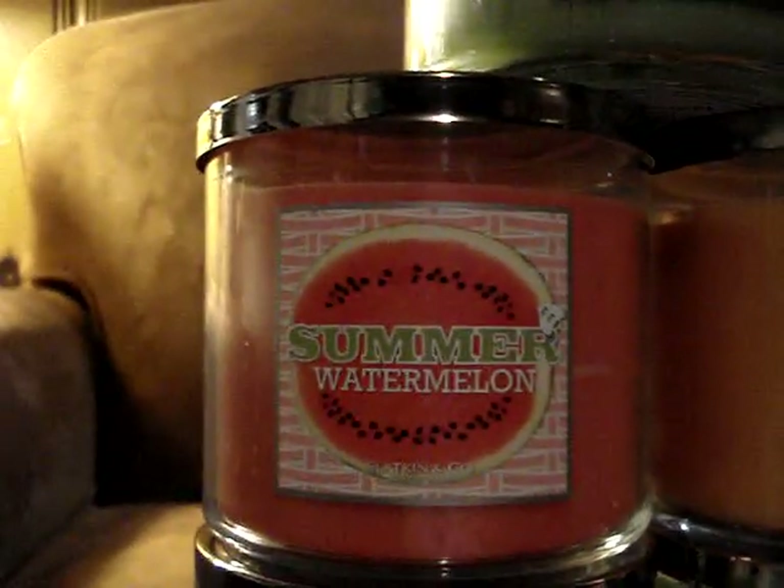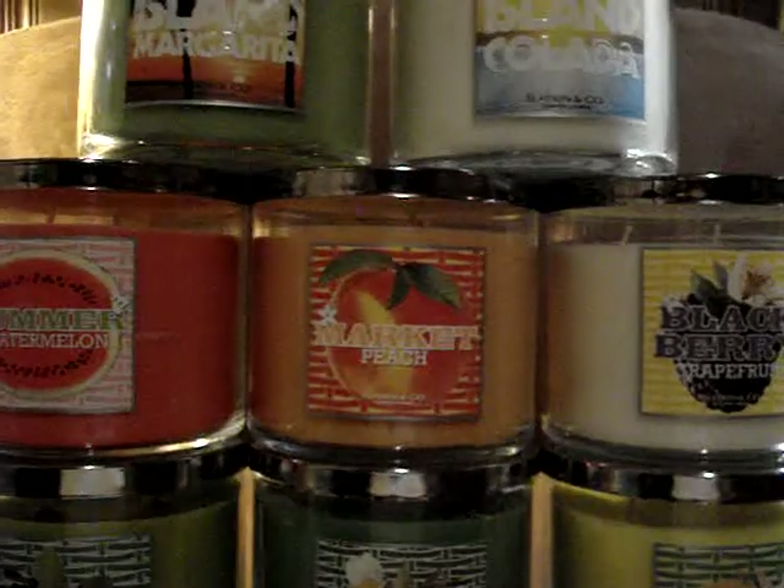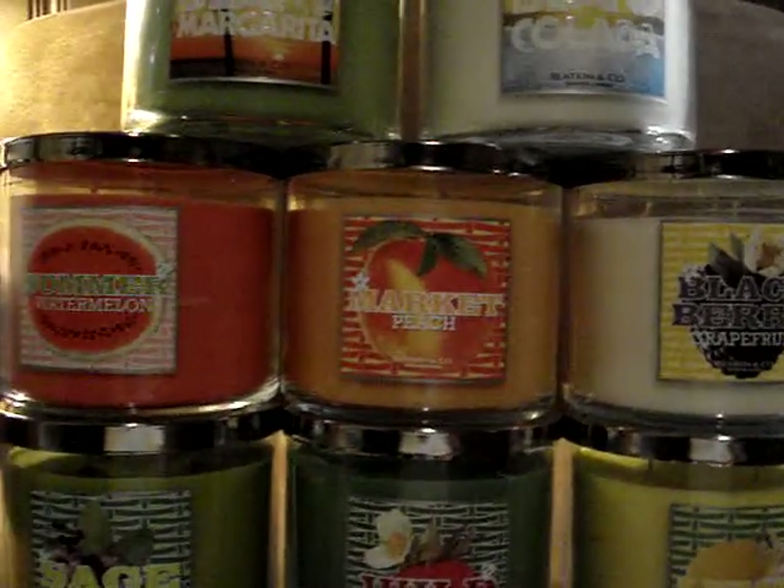I like them all, but this one up here — the melon, peach, and blackberry grapefruit — they really made me happy.